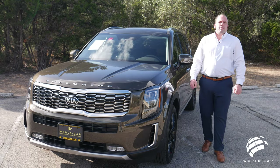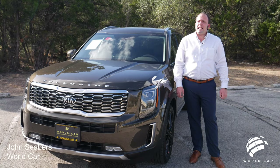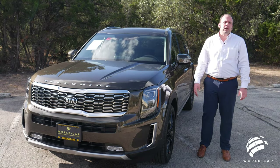Hello again, guys, and welcome back to another episode of Roadside Reviews. My name is John Siebers with World Car Kia, and today we are going to be looking at the all-new 2021 Kia Telluride.